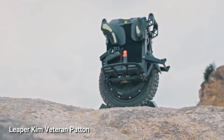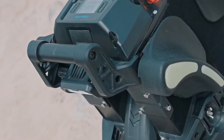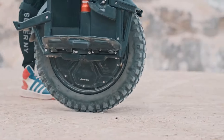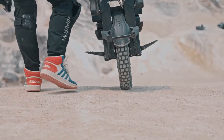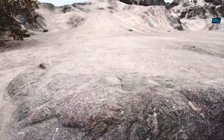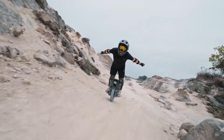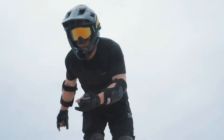Take a journey wherever your heart desires with the Leaper Chem, a veteran patent electric unicycle that packs a powerful punch. This beastly ride features a 3,000W motor, effortlessly conquering slopes and reaching speeds of up to 50 miles per hour. With a remarkable range of 70 kilometers on a single charge, thanks to its massive 220W battery, it's ready to tackle any terrain.